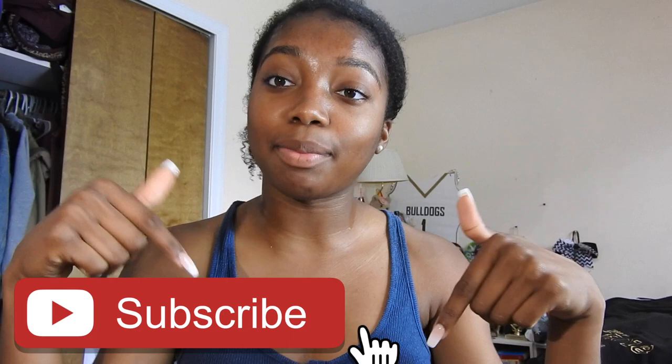Hey guys, it's Maya and welcome back to my channel. Today I'm doing my prom get ready with me. It's 1:51 right now and I'm going to be doing my hair and makeup for prom. I literally just got out of the shower, my hair is soaking wet. If you guys want to see my prom vlog, I'll have that linked up in the cards and down below. It's June 1st today and this is my senior prom.